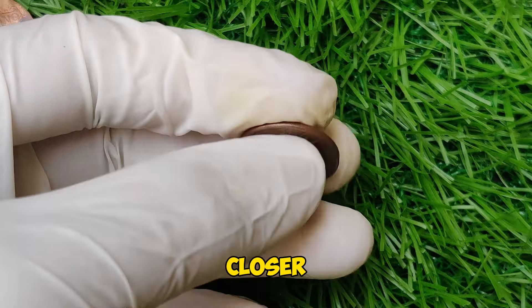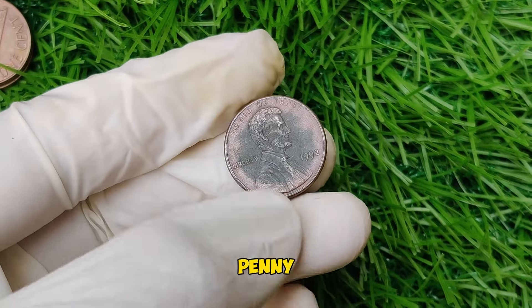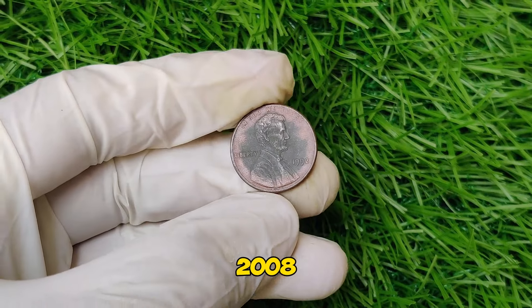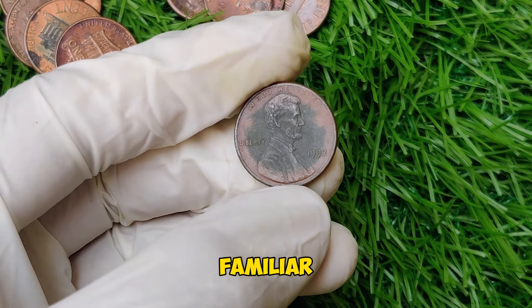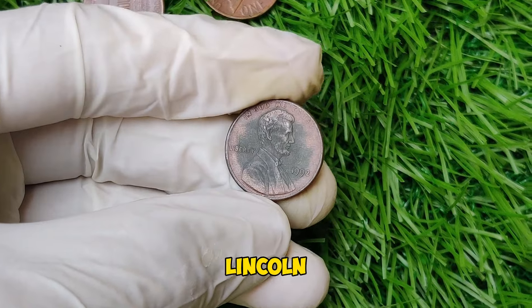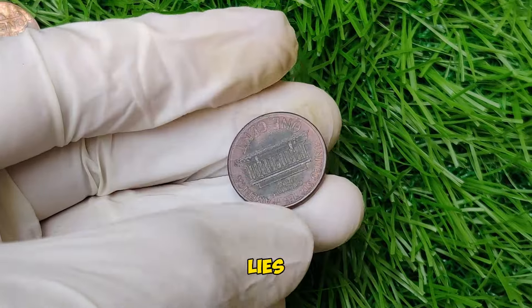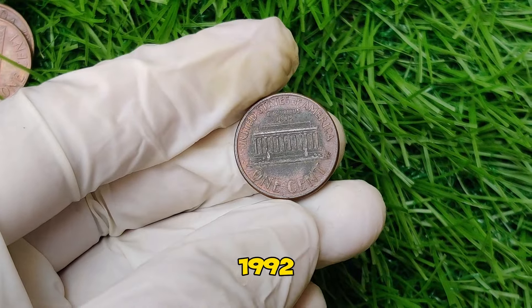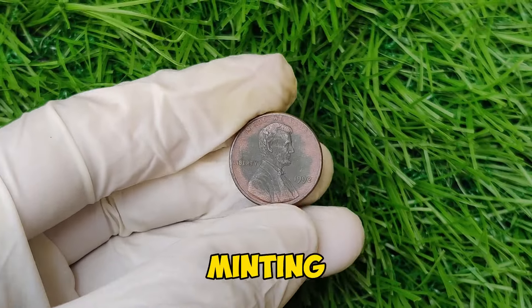Let's take a closer look at the 1992 Lincoln penny. It is part of the Lincoln Memorial series, which was struck from 1959 to 2008 before transitioning to the Union Shield design. The 1992 penny features the familiar obverse portrait of Abraham Lincoln and the reverse design showing the Lincoln Memorial. So why is the 1992 penny so valuable? The answer lies in its rarity and unique characteristics.